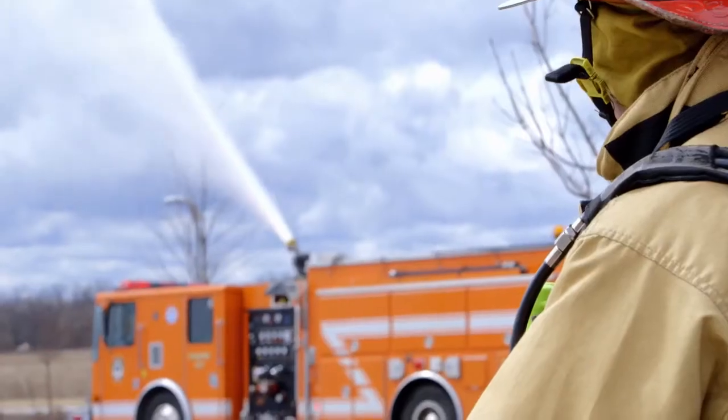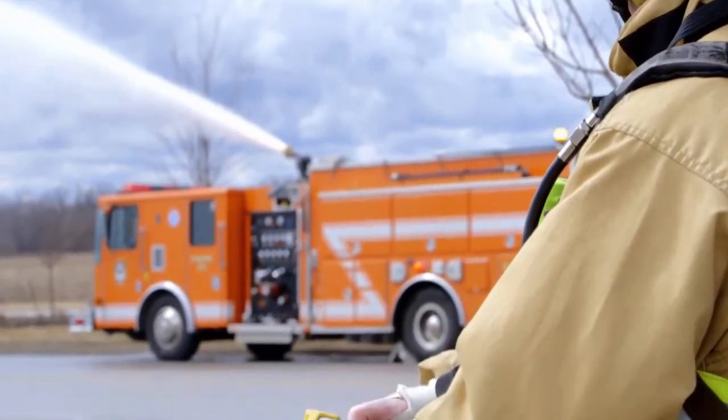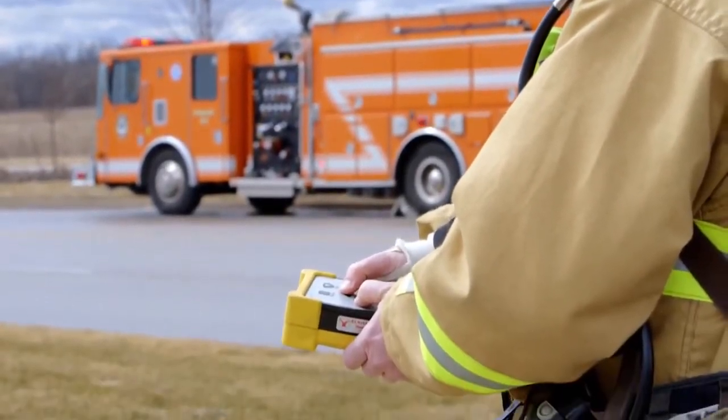We come up on houses with a car that's on fire inside the garage, or even a house fire that's well started, and we don't have the personnel to make entry yet. With the Cobra monitor, I'm able to direct the stream efficiently straight into the seat of the fire and get a good knock on the fire with just myself and an engineer.